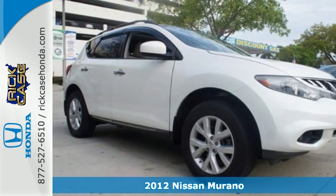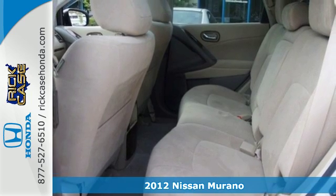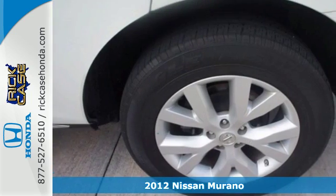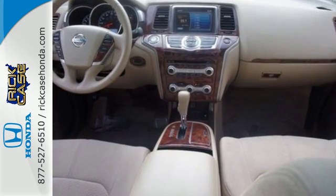It's a 2012 Nissan Murano. Nothing compares to this sporty, well-engineered and overall impressive Murano. It comes with a CD changer with a digital audio input, steering wheel cruise controls, and a lift gate door.